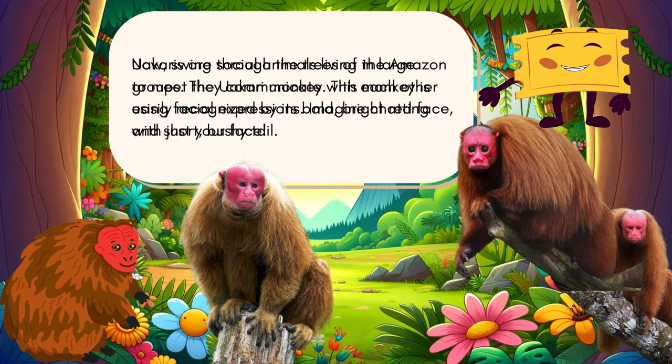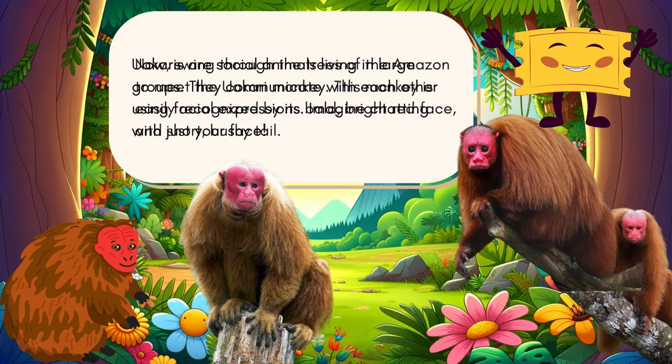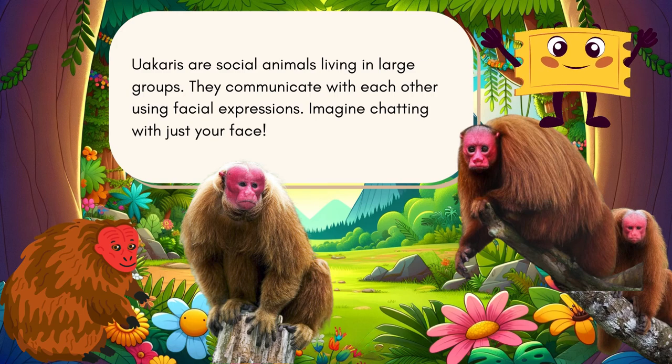Now swing through the trees of the Amazon to meet the uakari monkey. This monkey is easily recognized by its bald, bright red face and short, bushy tail. Uakaris are social animals living in large groups, and they communicate with each other using facial expressions — imagine chatting with just your face!